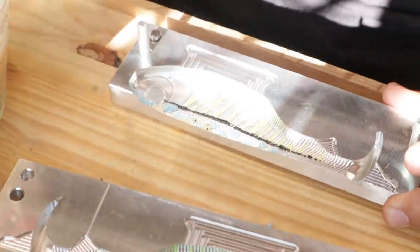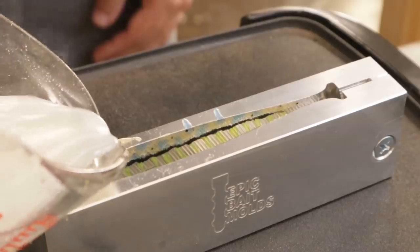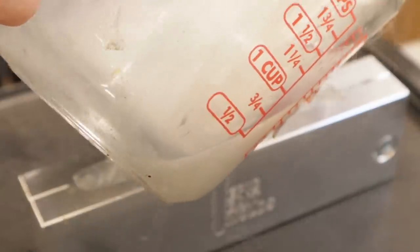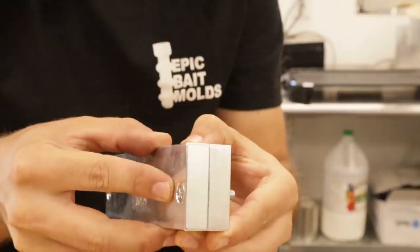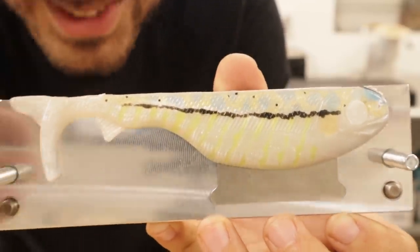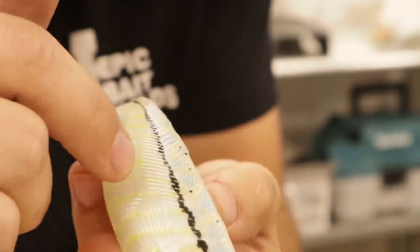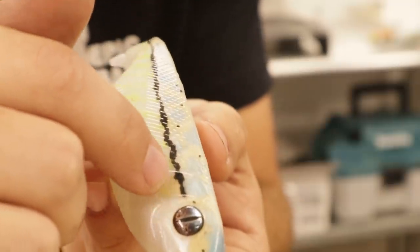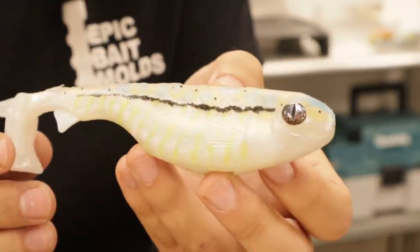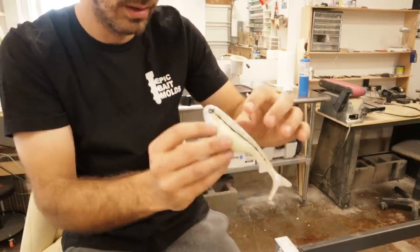I bet you guys can't guess what this is so far. Sexy Snook — I bet you've never heard of that color scheme. It's literally just a Snook pattern because it has a black line down the middle, and the scale pattern on this mold has lines down here and scales up here — where they meet follows that black line, just like a Snook. Very bright. Chartreuse doesn't show up as much as I wanted, but it's not easy to get chartreuse to show up behind white. Nice bright bait with some detail though.